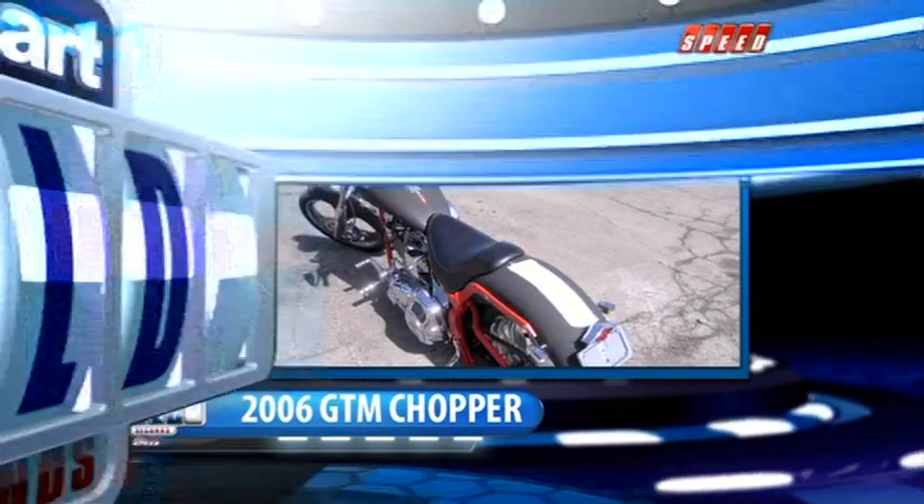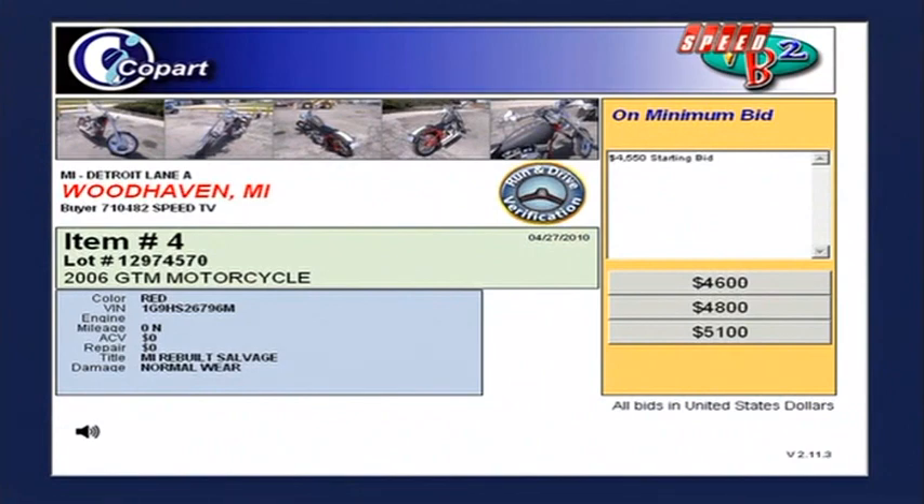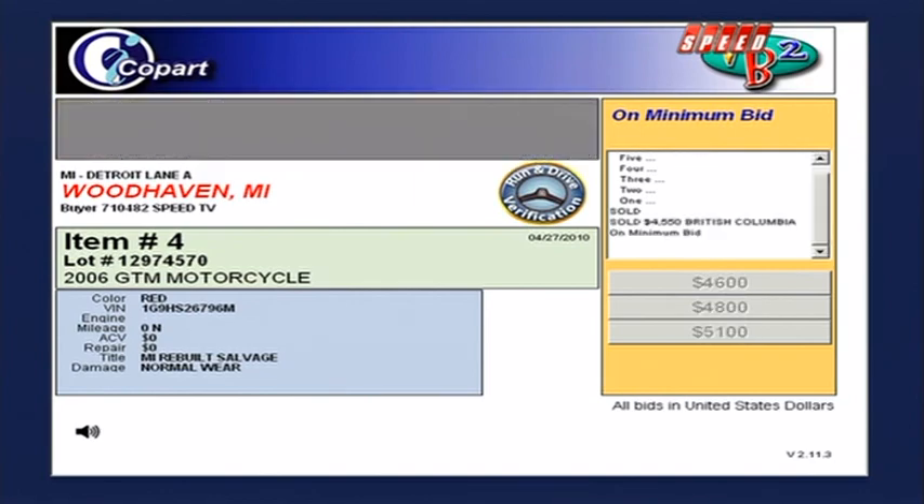Here's how it went. It started off at $45.50 — that was a preliminary bid, pre-established before the auction started. It's a good-looking chopper. Normal wear. And that one is sold. That's it for the GTM chopper.